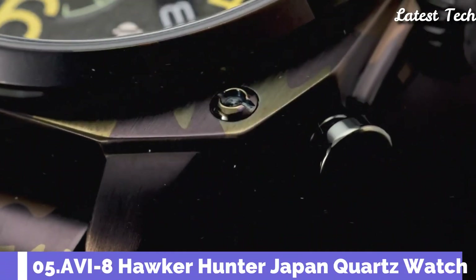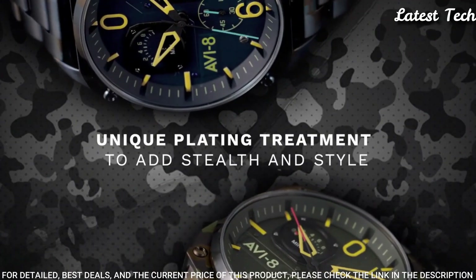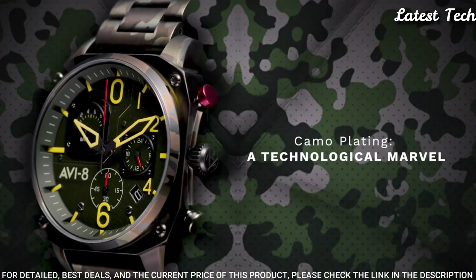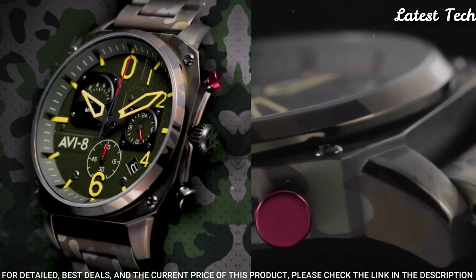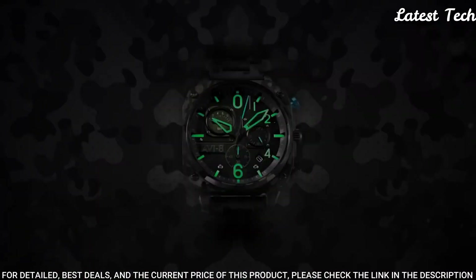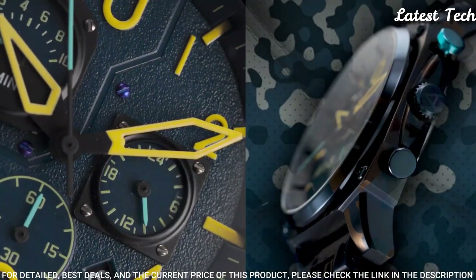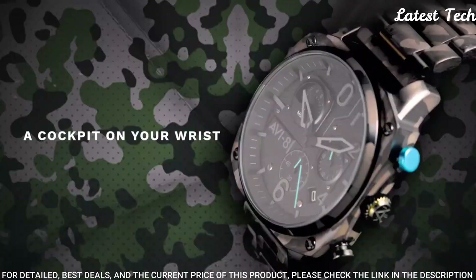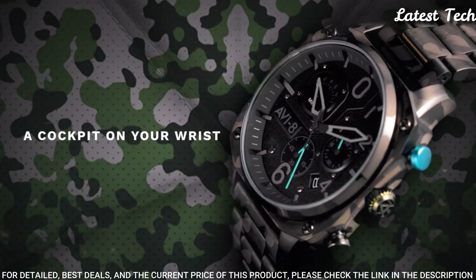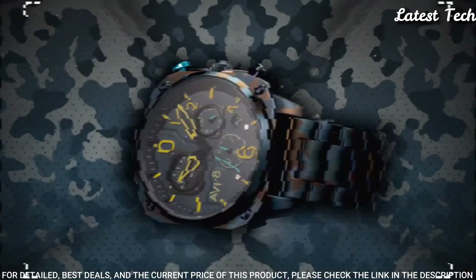Number 5: Aviate Hawker Hunter Japan Quartz Watch. The iconic Hawker Hunter Retrograde Chronograph returns with a sleek and bold technical update. Modern and masculine, the new ground Como features a solid steel bracelet and a unique camouflage PVD coating, creating a color scheme often used by military aircraft.